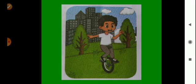Here we can see a boy riding a cycle with only one wheel — this is called a unicycle.